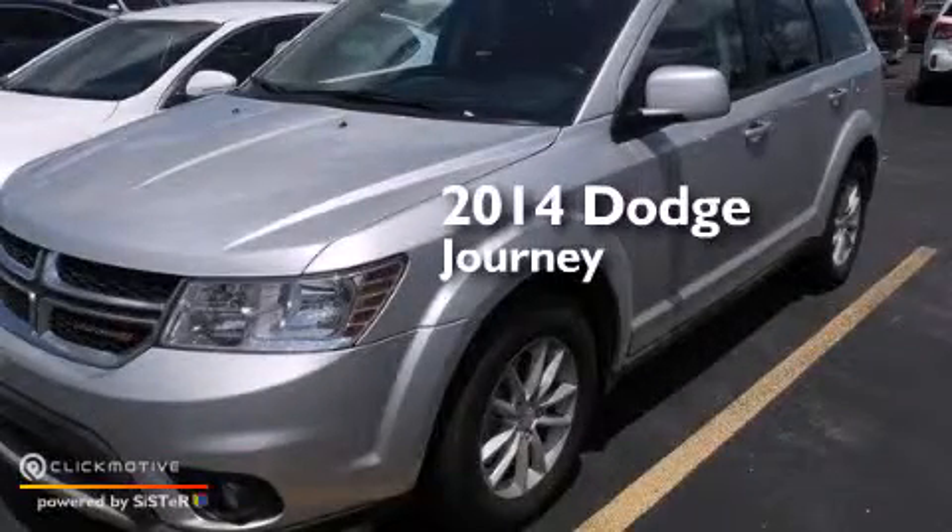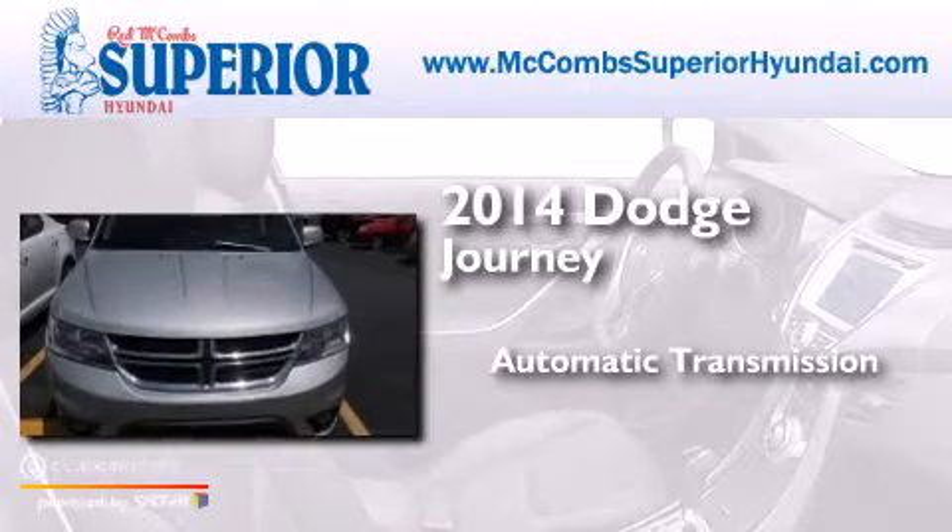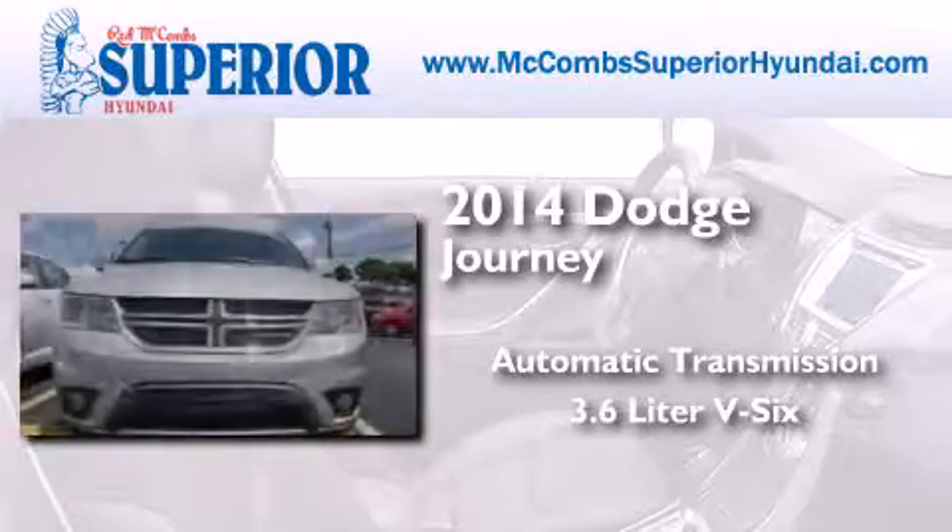This is a 2014 Dodge Journey. This crossover has an automatic transmission and a 3.6-liter V6.